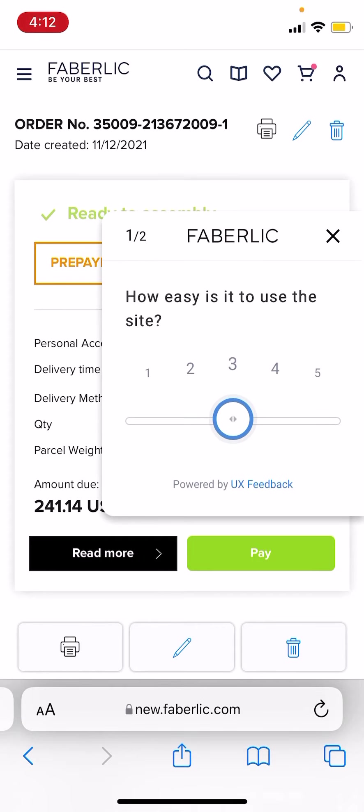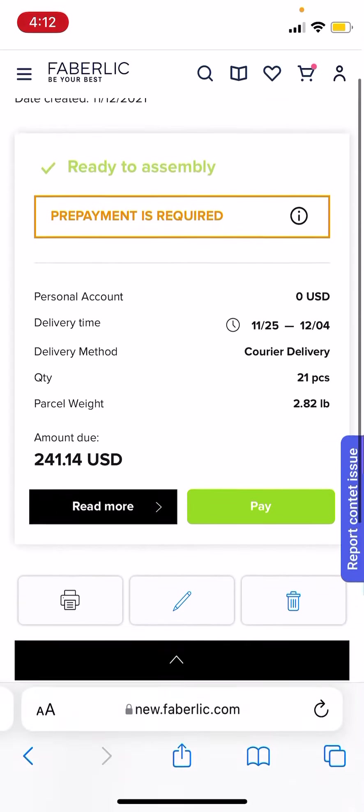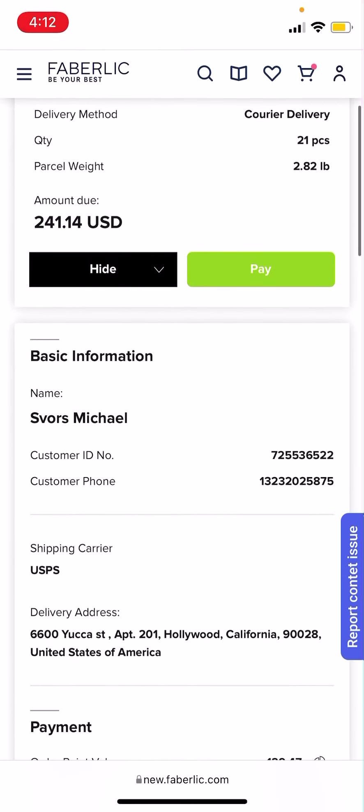It kind of moved from the cart — sorry, Faberlic, next time — it moved from the cart to unpaid orders. And I was struggling to figure this out.